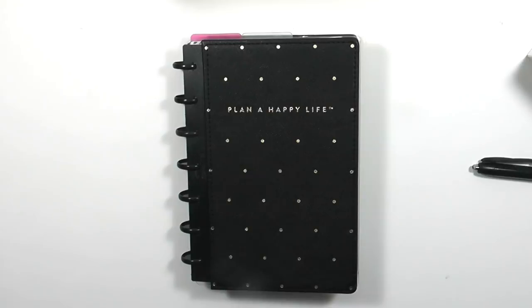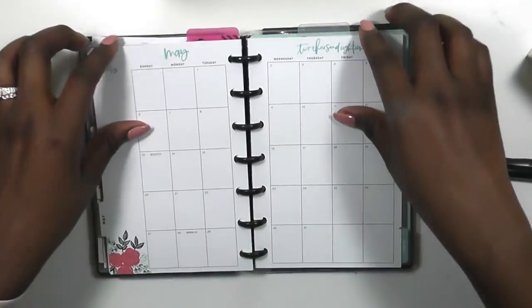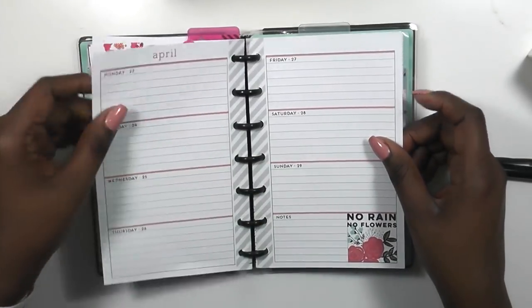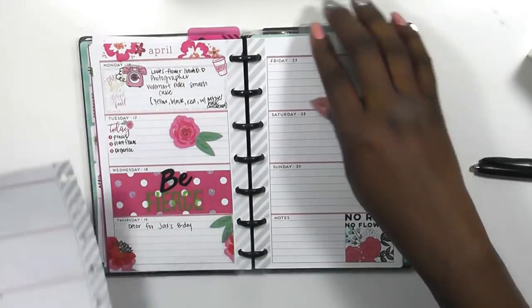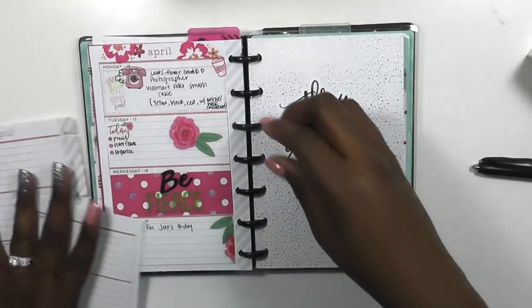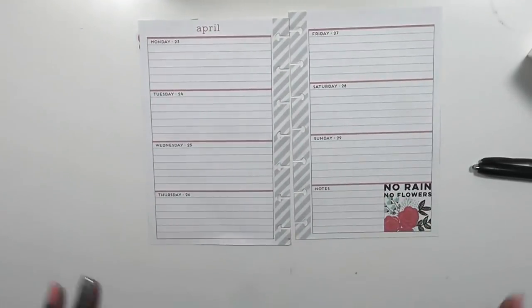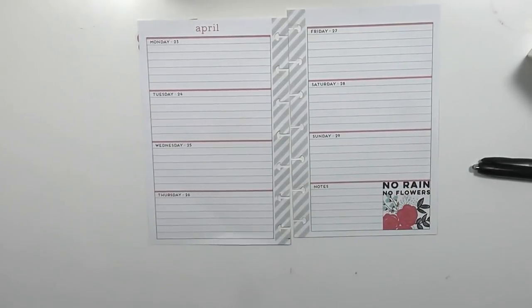Hi guys, welcome back to my channel. This is Toya from the Classic Sexy Life. Today is a plan with me in my mini edition Happy Planner. This week I don't have too much going on — this is the last official week in April. Can you guys believe that? My son's birthday is coming up super soon, so I gotta get started planning and getting things done for that. That's what the basis of this week is going to be, so let's go ahead and get started.